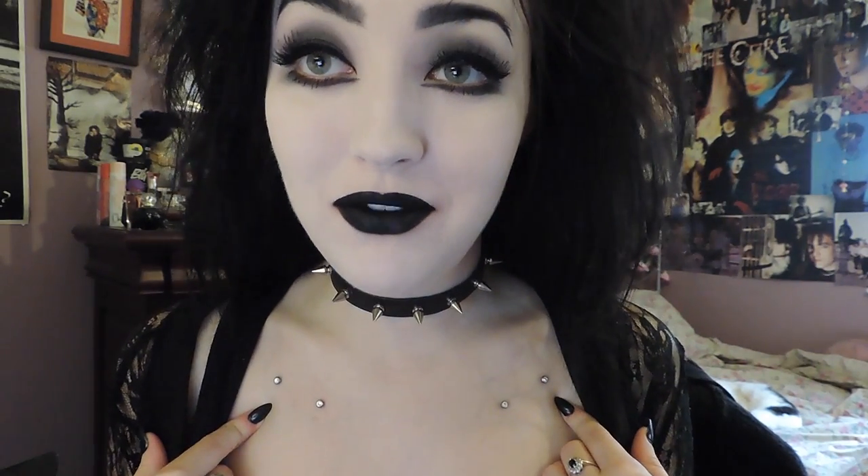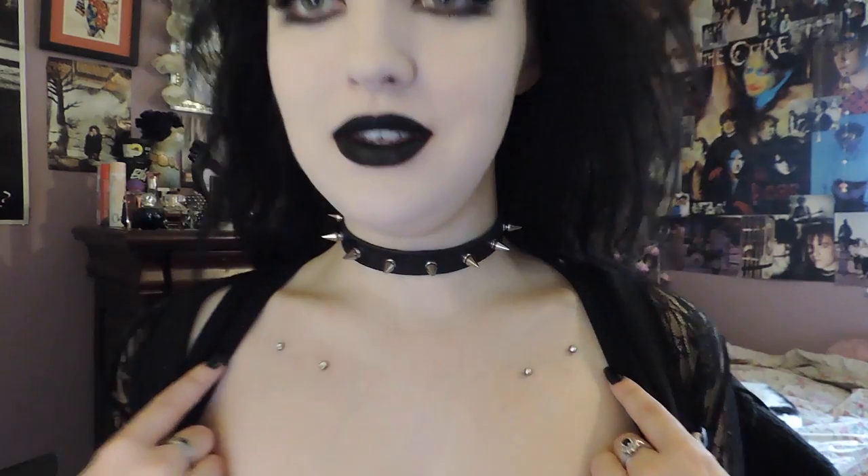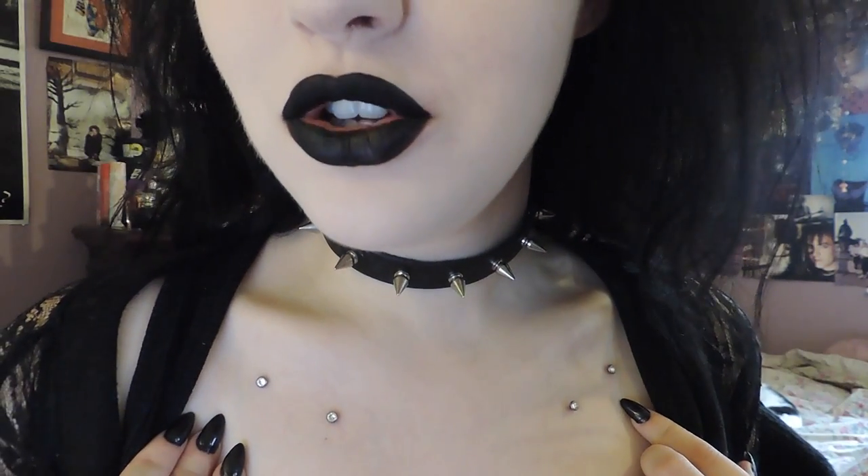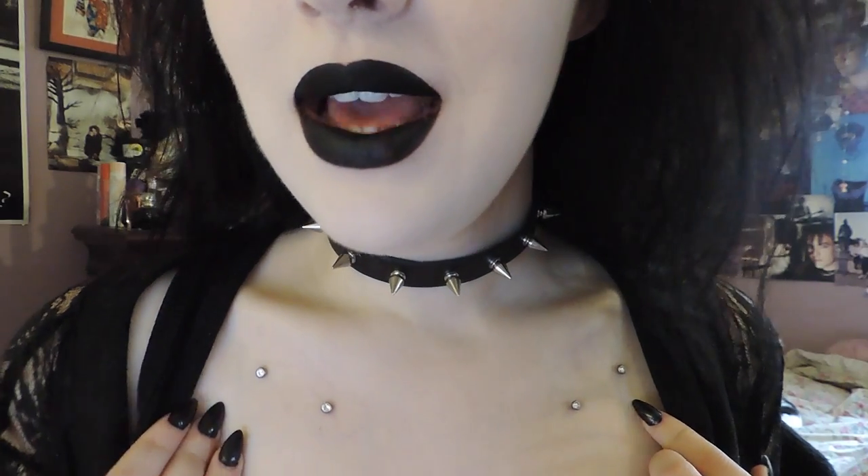Hi there YouTube! Today I'm going to be doing my video all on my collarbone piercings. You've probably seen these a few times in my videos before. So this is what they look like — I've got two on this side and two on this side. I got these at the end of February, same day as my nipple piercings, same place: Titanic Tattoos and Piercings. I'm going to explain why I got them, what the process was like, the aftercare, and how I feel about them now.